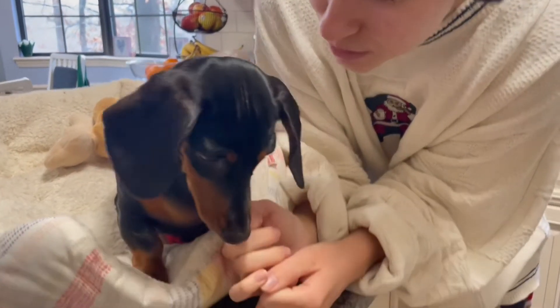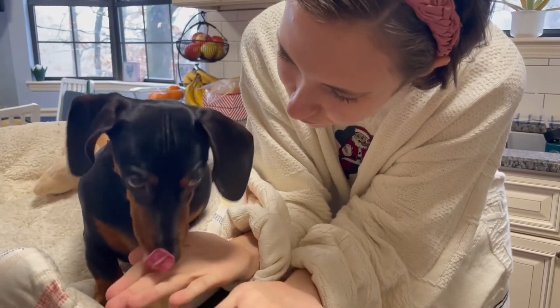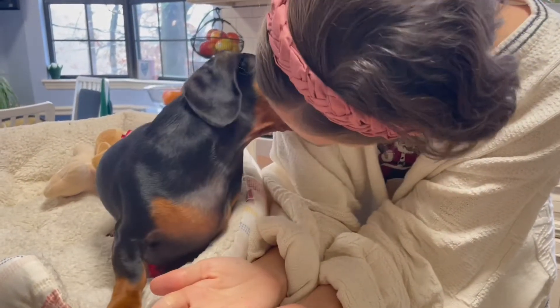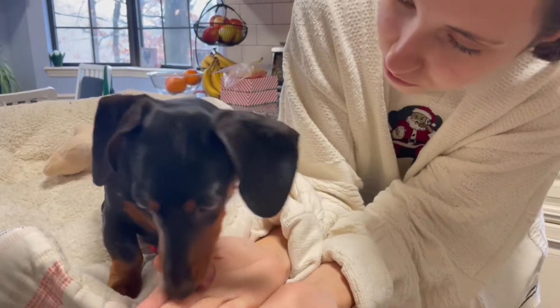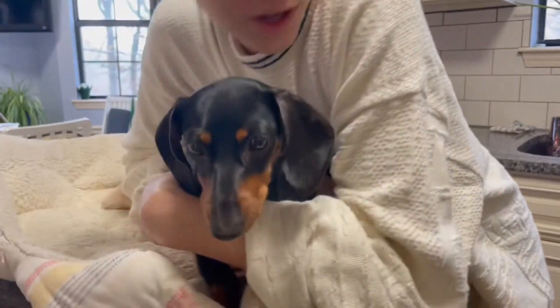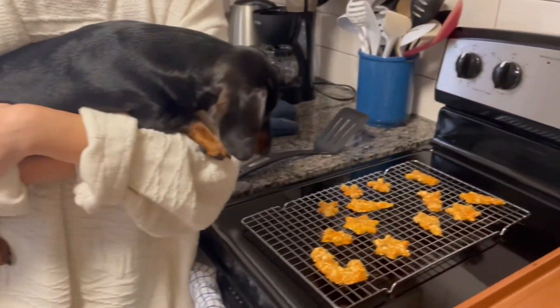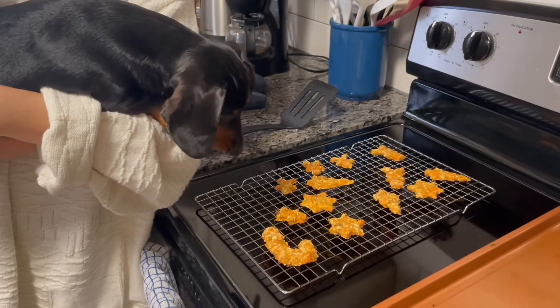Yeah, you got your very own Christmas cookies, so yummy. Yep, that's all for now. You got to lick the bowl and all kinds of stuff, so we'll save the other ones for later. Good girl. Yep, and we got all these left for another time. Yummy yummy.